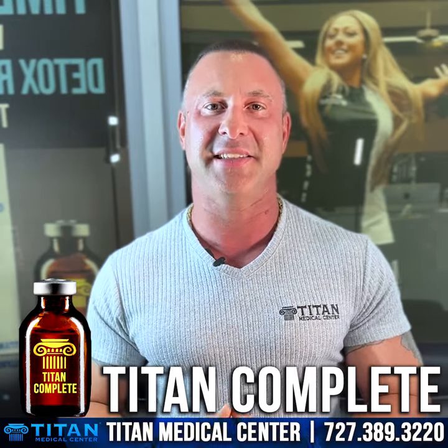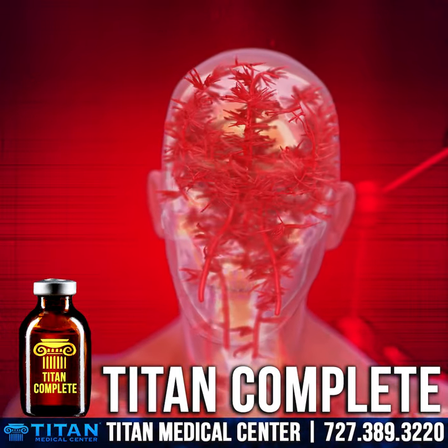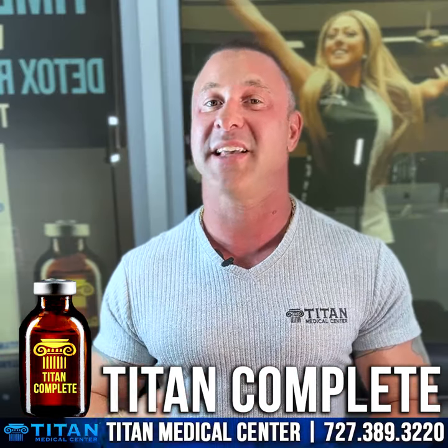So we talk about some of these different things that it has in it, like MIC — methionine, inositol, and choline. It has B-complex, B12, the three branched-chain amino acids — and the only branched-chain amino acids — leucine, isoleucine, and valine. It also has L-carnitine.